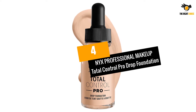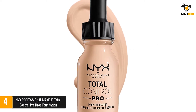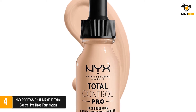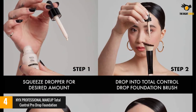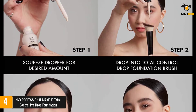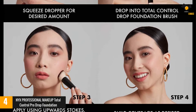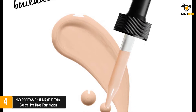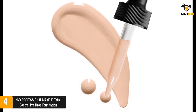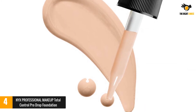At number 4: NYX Professional Makeup Total Control Pro Drop Foundation. If you are looking for one foundation for all your day, evening, and party looks, this blend provides sheer to full coverage for up to 12 hours. Call it a beauty tonic if you like. The vegan foundation will conceal imperfections, hydrate, and stay 100% true to skin. Suitable for all skin types, this dewy finish foundation provides a semi-matte finish that will not turn cakey, greasy, or transfer.